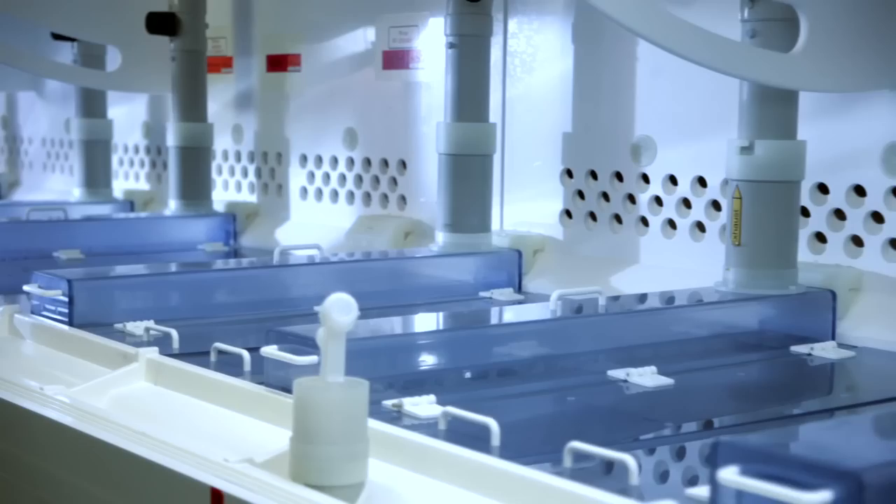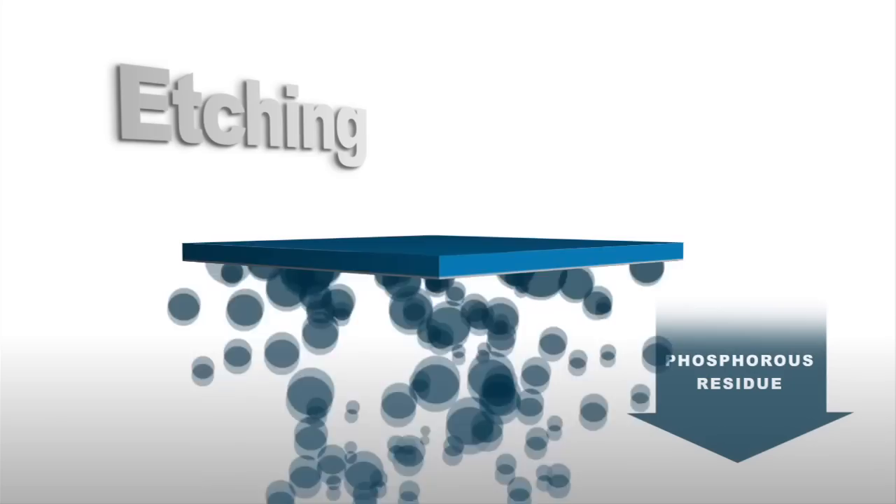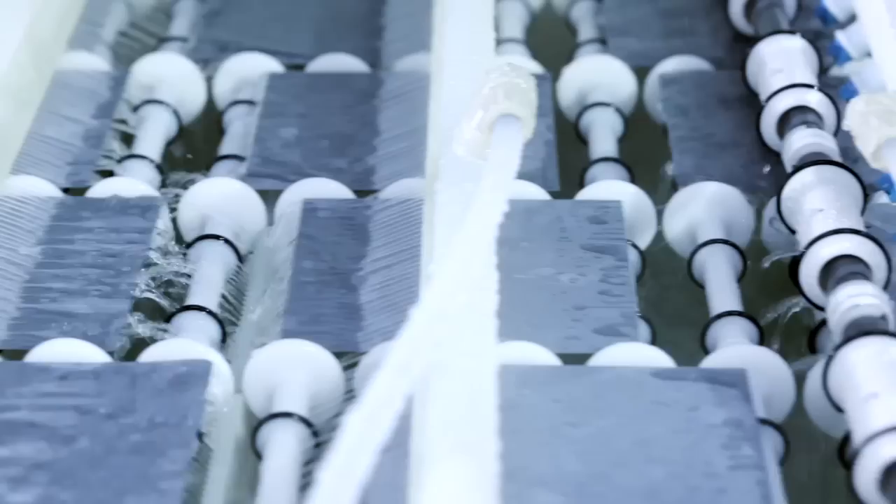Next, unwanted phosphorus diffusion is chemically removed from the edges and rear surface in another patented process. This unique process ensures the solar cells have excellent shunt resistances and higher efficiencies under low-light illumination.